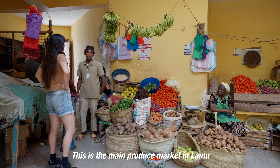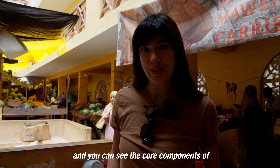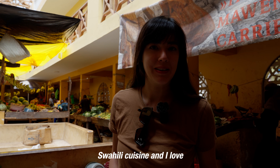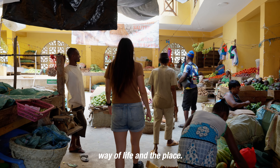This is the main produce market in Lamu Old Town, where locals shop for their produce. You can see the core components of Swahili cuisine. I love visiting local markets everywhere we go because you really get to see the way of life of a place.